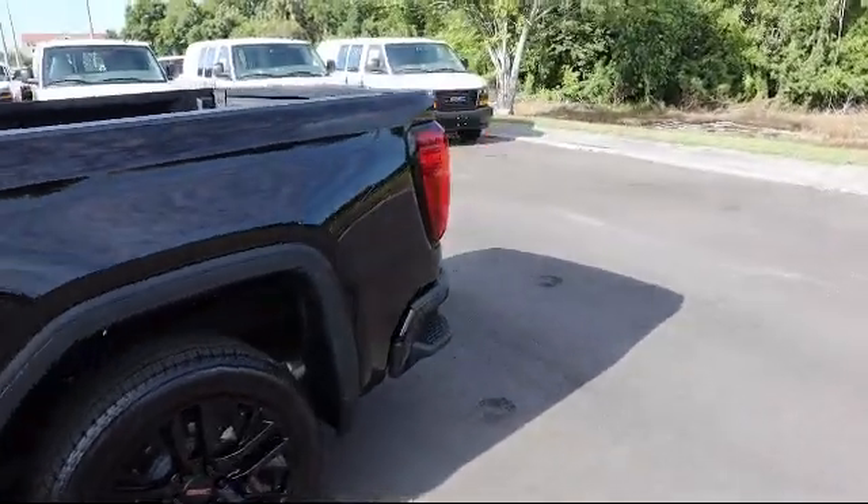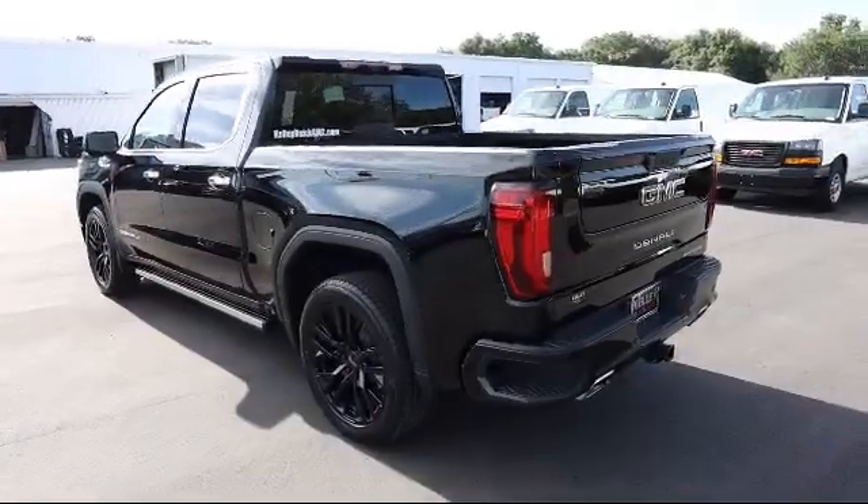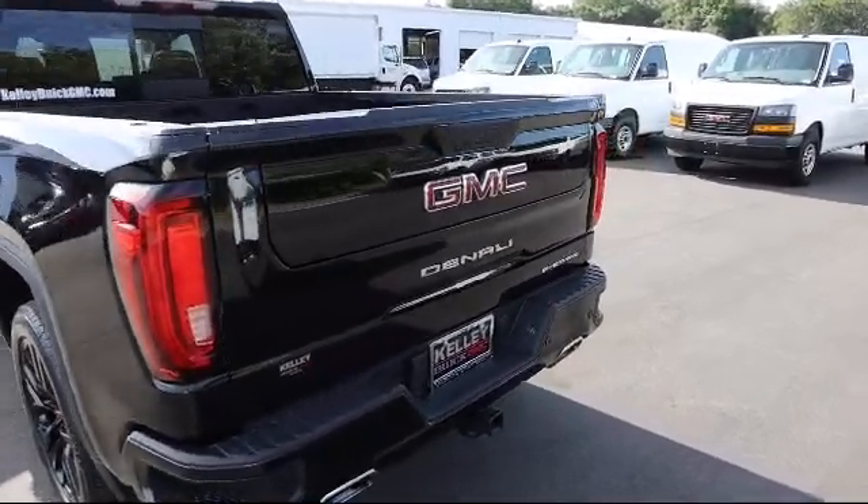It also features four wheel drive, power sunroof, Wi-Fi and hotspot capable, and has less than 5,000 miles on the odometer.